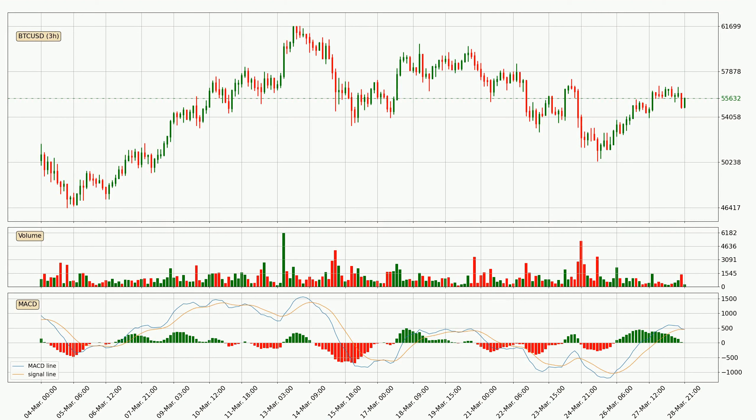Looking at the three hourly MACD, the MACD line is above the signal line, which shows that the current trend is on the upside. But according to the MACD histogram, we can see that the momentum is going down. Owing to this we can expect the price to remain stable, and you should wait and see if the MACD line will cross the signal line, which will signal a downward trend.